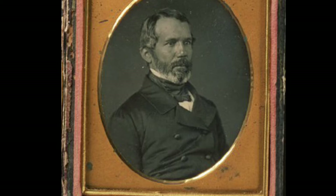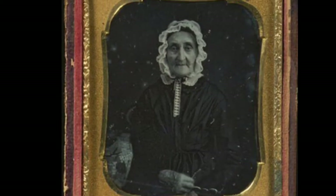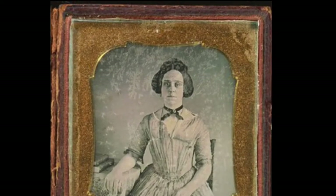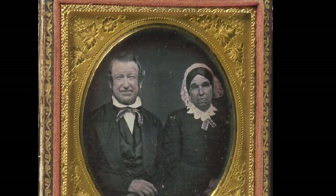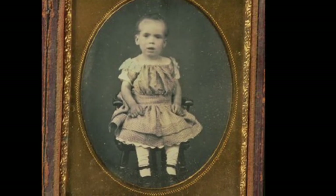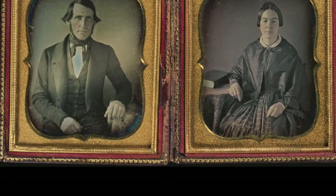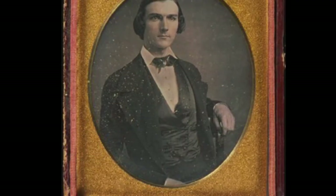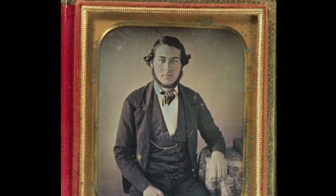I collect daguerreotypes and I recommend that it's very fun to find some — they still have them out there. Look at this lady; she must have been born in the 1700s. Sometimes they would have couples together, but more often they would have them in separate side-by-side pictures. The frames often have velvet around them and gold coloring, which makes them even more special. It's like stepping back into time.